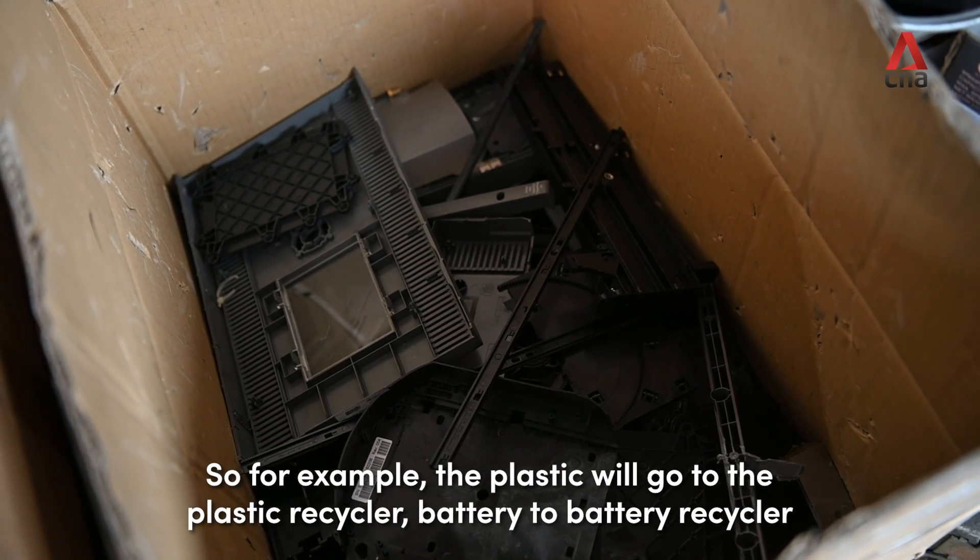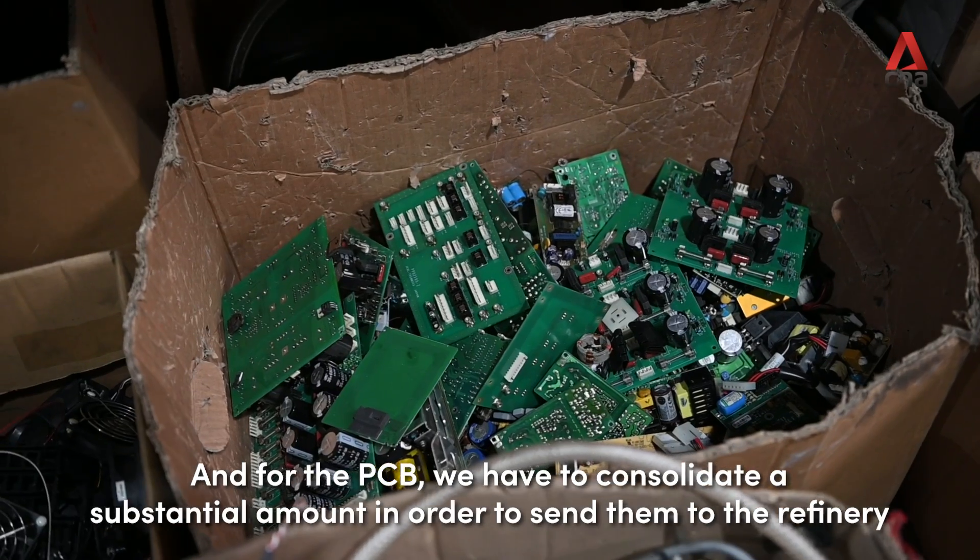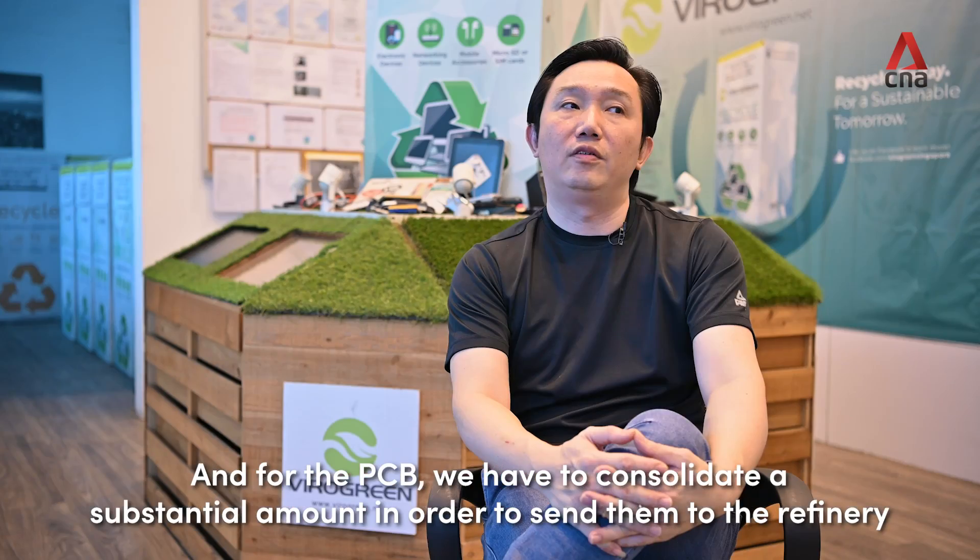For example, the plastic goes to the plastic recycler and the battery goes to the battery recycler. For the PCB, we have to consolidate a substantial amount in order to send it for refinery.